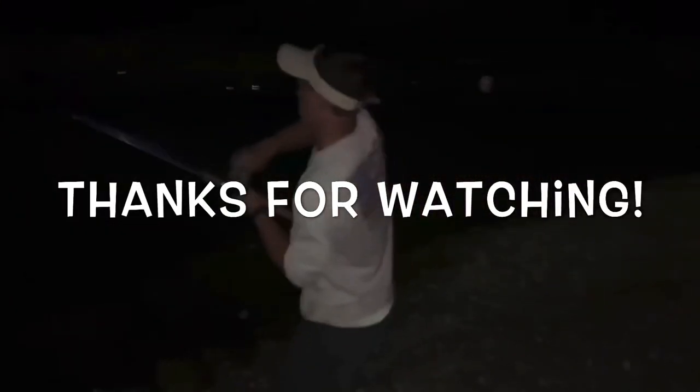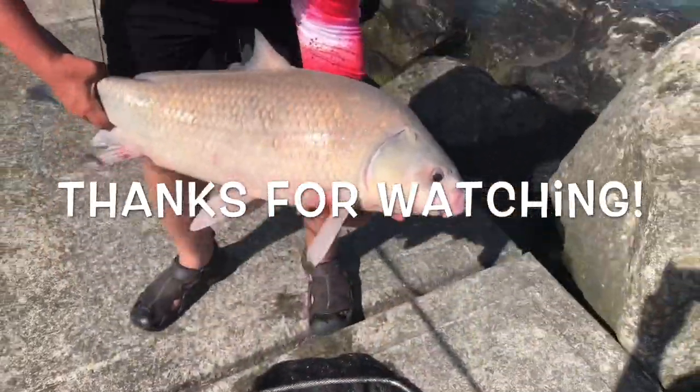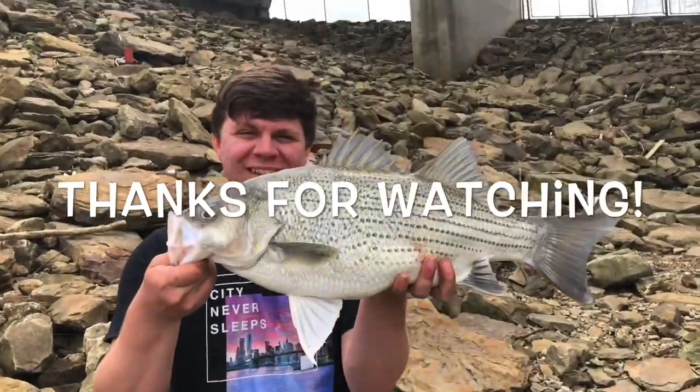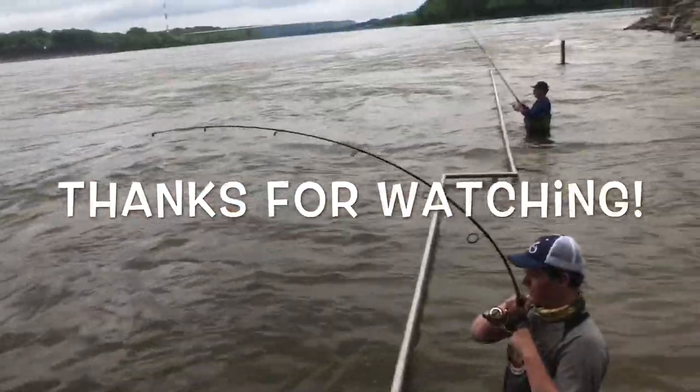There we go — look at the size of this carp. Peace.